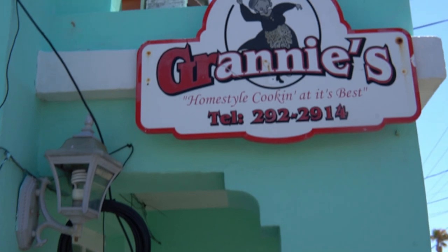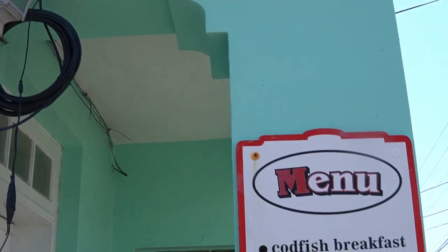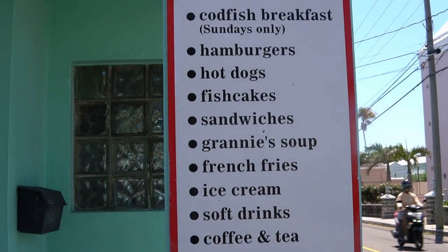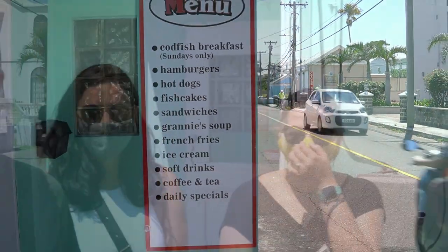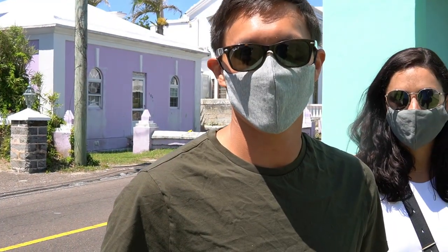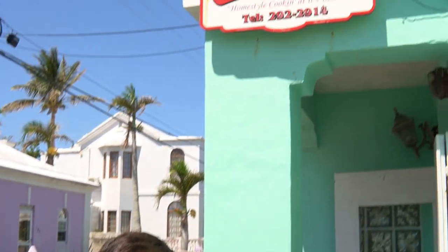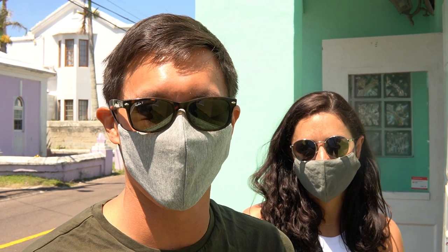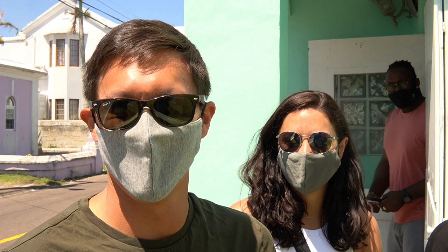When we got there, it was pretty quiet, but some tourists had pulled up and we had a quick chat. I wanted to find out how they even discovered this place — you don't see many tourists in this area. So I asked where they were from and how they found Granny's. They said they were from the States and were looking for a fish sandwich. They had tried Art Mel's yesterday, but their cab driver told them that Art Mel's doesn't use local fish.